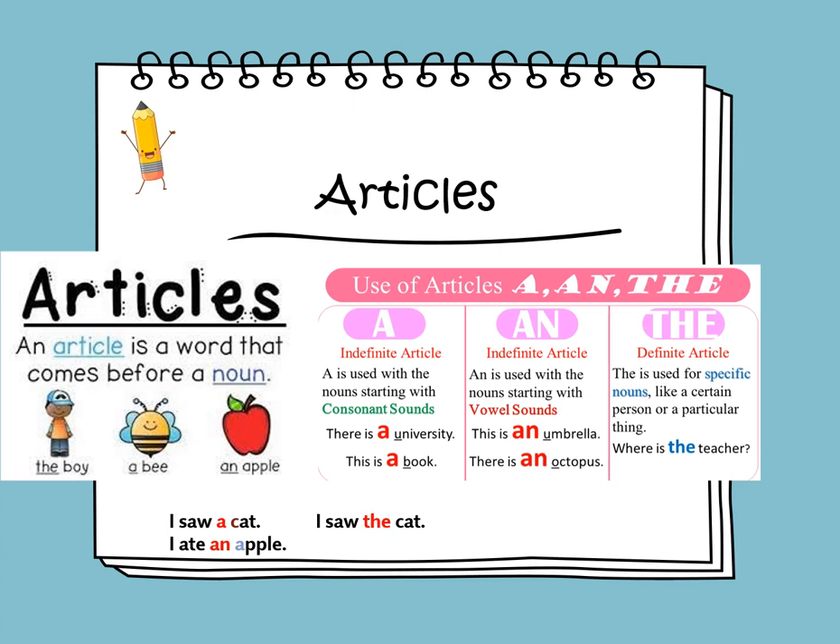The article 'the' is used when we talk about a specific thing. For example, 'I saw the cat' — now we are talking about a special cat we both know. 'I ate the apple' refers to the special apple we talked about. So: 'a' is used with nouns starting with consonant sounds, 'an' is used with nouns starting with a vowel sound, and 'the' is used for specific or particular things.